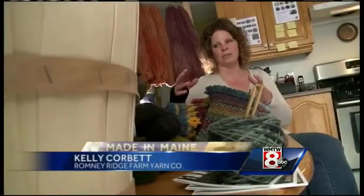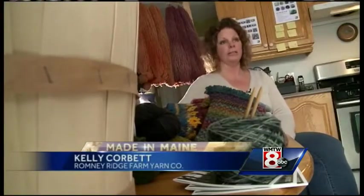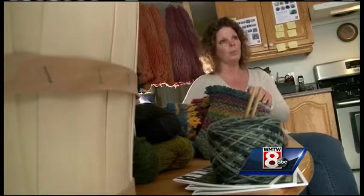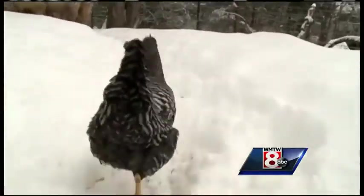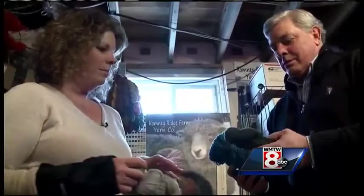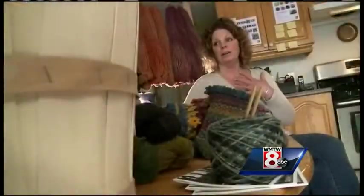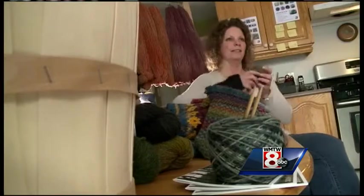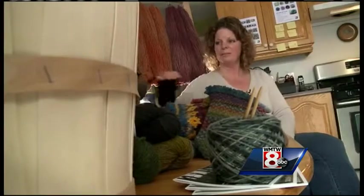I think the smaller farms — people are starting to make that connection with them and how important it is that when you buy this yarn, you're not just getting an average skein of yarn. You're getting something where you can see the whole process. From a single sheep 18 years ago, Romney Ridge has grown to include 22 sheep and a handful of goats, from which Kelly produces an array of yarns, each certified organic. To have a product that comes from the earth, turn into something like this, and then it becomes something that people are happy to have for years and years to come — it's really special.